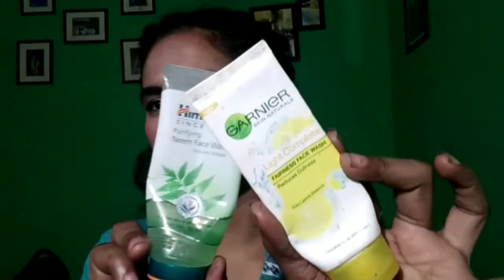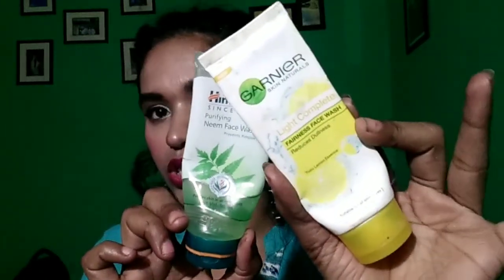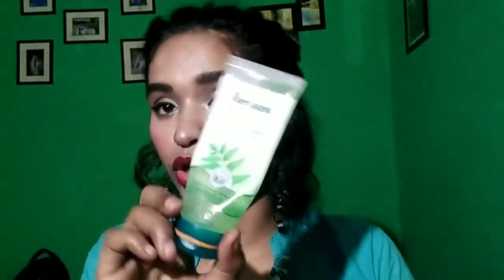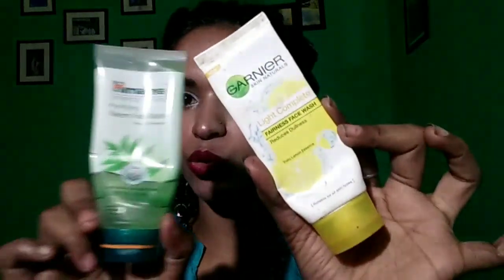In this video I am going to review two products. You can see one is a Garnier face wash and one is a Himalaya face wash. You can see both packaging is empty because I have used both. This is Himalaya face wash and this is Garnier Light Complete Fairness face wash.